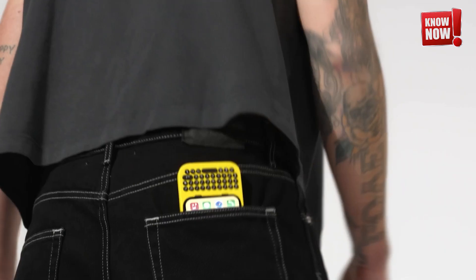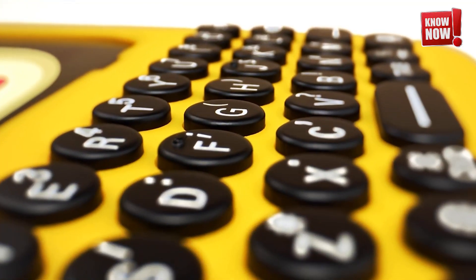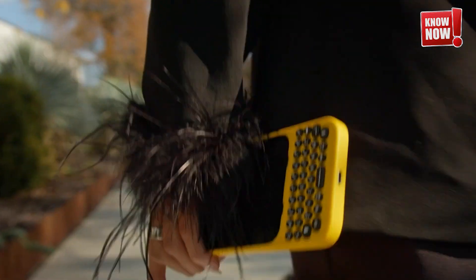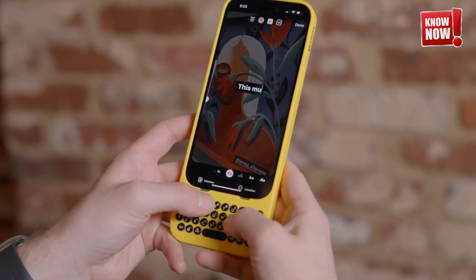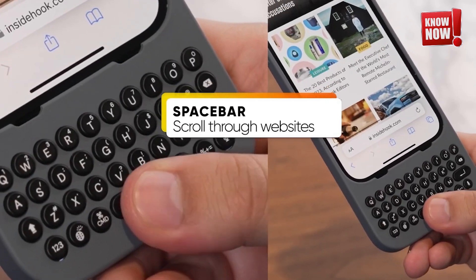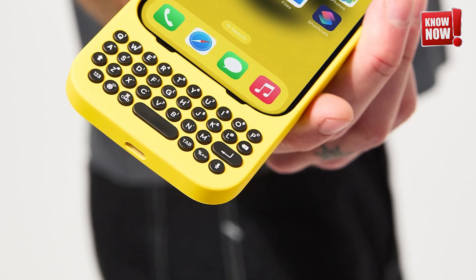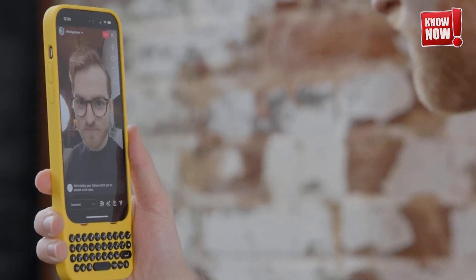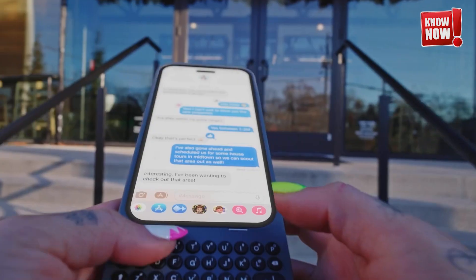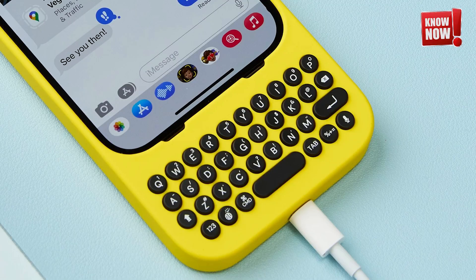Clix Case. Enhance your iPhone usage with our cutting-edge smartphone case featuring a built-in physical QWERTY keyboard. This unique accessory combines the nostalgic appeal of retro design with the sleek, advanced functionality of modern technology, offering both style and practicality. It's the perfect blend of old-school charm and contemporary innovation, designed for those who appreciate the tactile feedback of physical keys without sacrificing the convenience of their modern device.